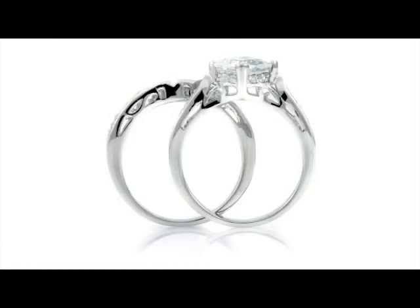Now the best part of this ring is that the wedding ring actually has a little indentation right here, as you can see, so the engagement stone fits in there perfectly and it doesn't leave a gap.